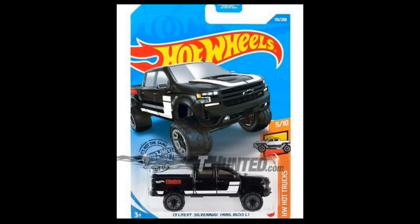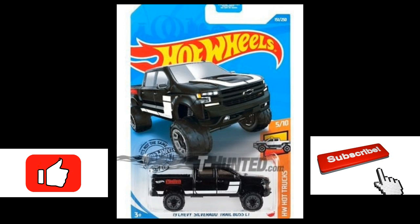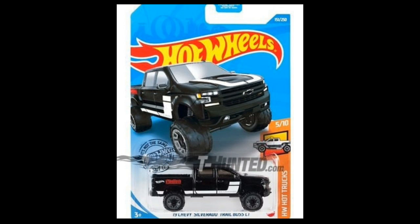Hey, what's up everyone, this is the Daily Dose and we are back with another diecast news and update. We've got a lot of cars for you from Hot Wheels, Matchbox, Majorette, Tarmac Works, and a lot more. But before we proceed, I would like to remind everyone again to be safe.